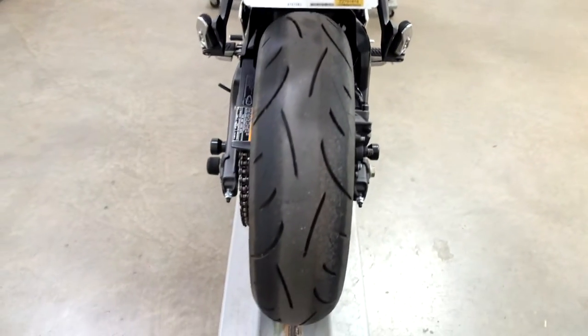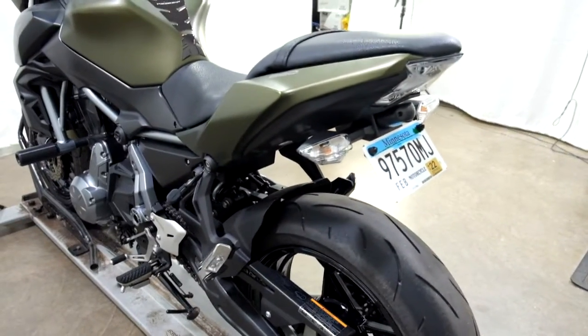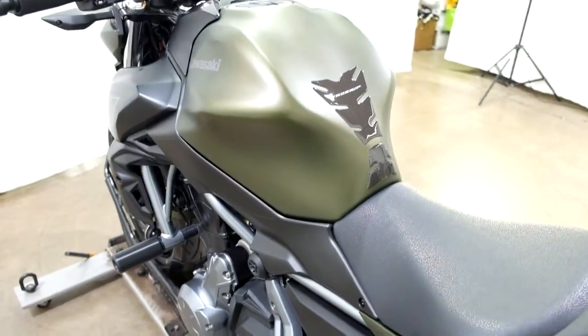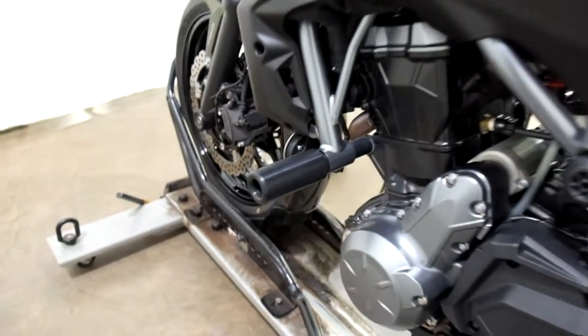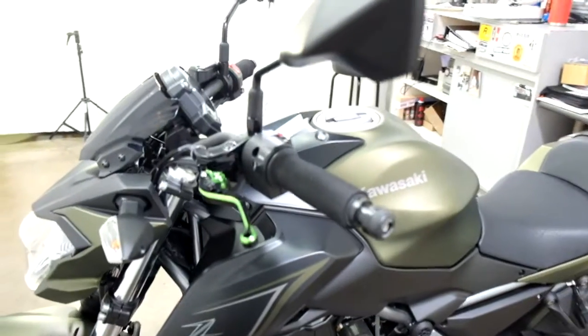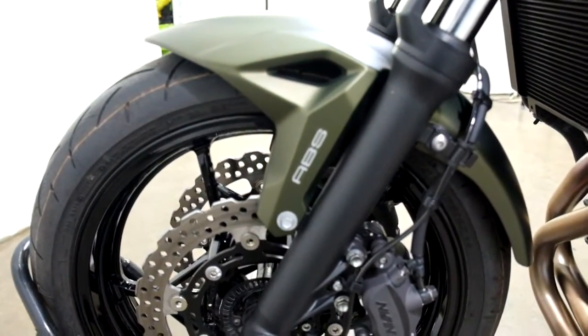The rear tire as well is in good shape; service will make sure that it meets our criteria. Again, our fender eliminator, stand spools, tank pad, frame sliders, bar end, grip covers, and adjustable levers. And as you can see, this bike also comes with ABS.